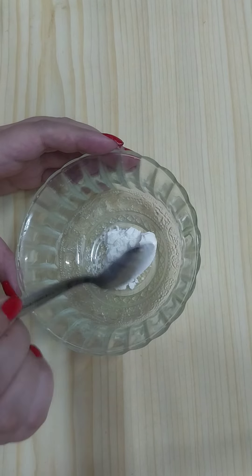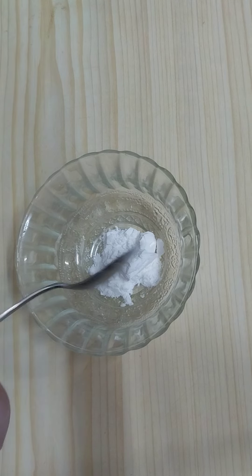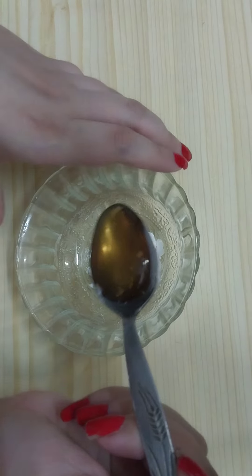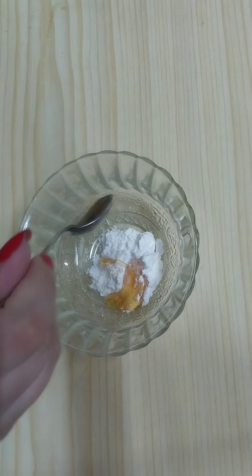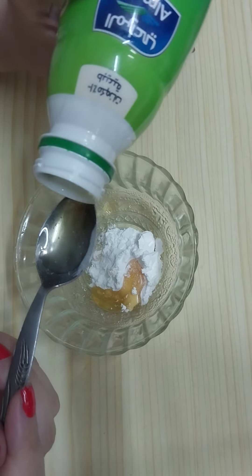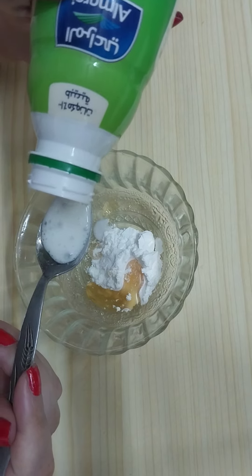Around two teaspoons of corn starch or corn flour. Then add one teaspoon of natural raw honey. Then we need to add one to two teaspoons of natural raw milk.